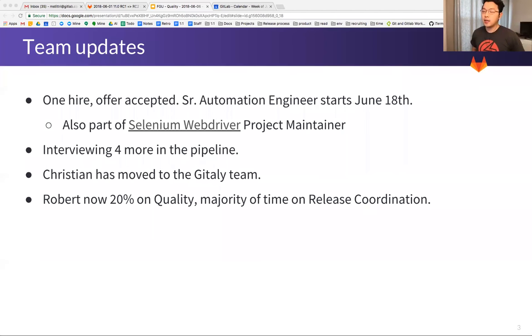We have made one hire and an offer has been accepted — a Senior Automation Engineer starting on June 18th. He's also part of the Selenium WebDriver project, which I'm very excited about. I'm going to have more Selenium contributors. We have a strong pipeline and are interviewing four more candidates.